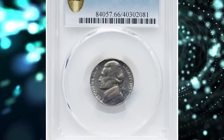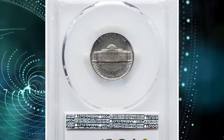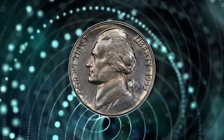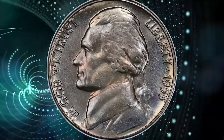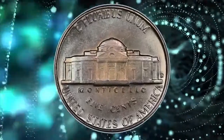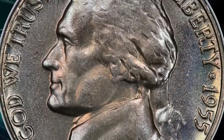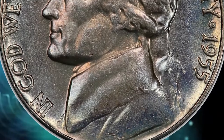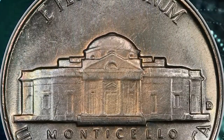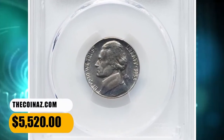Number 1: 1955 D Jefferson Nickel with Full Steps, graded as MS66FS by PCGS. The grading service reports only 45 examples of the 1955 D Jefferson Nickel in Full Steps grades, the finest of which are in MS66 Full Steps. This premium gem displays delicate ice blue and pale lilac color across satiny, near-pristine luster. The strike is sharp throughout, and there is little evidence of die erosion in the fields. An essential registry coin that ended up selling for $5,520 on November 17, 2023.